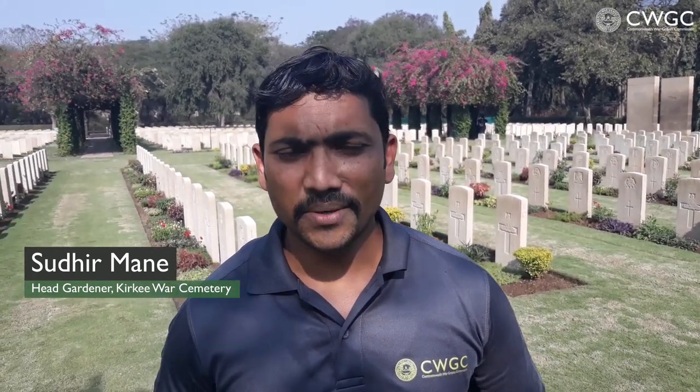Hi, my name is Sudhir Mane. I'm head gardener of Kirky War Cemetery. Kirky War Cemetery is a very big cemetery — here we have 1,678 Second World War graves, and also 18,000 plus First World War graves in the Pune Memorial.